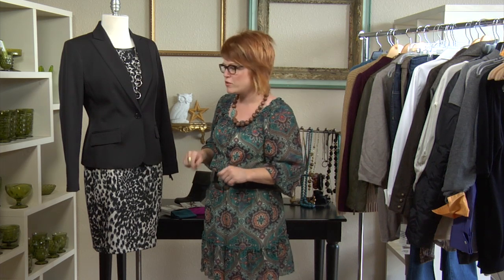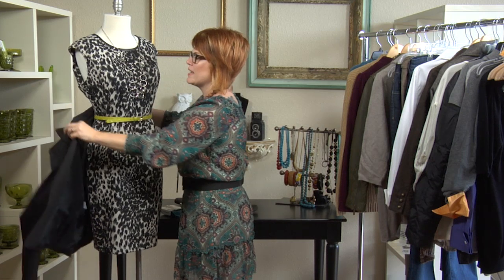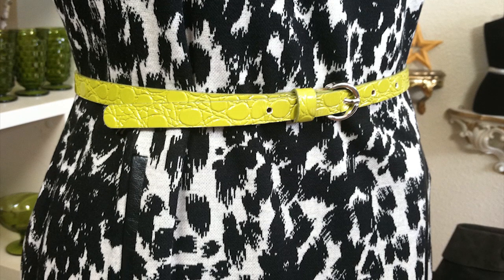Then when you're going out at night with the girls, you want to change it up — all you have to do is ditch the jacket. You have a great fun pop of color at your waist, drawing your eye and attention to the smallest part of your body. We left the jewels because they add a little bit of sparkle up top.